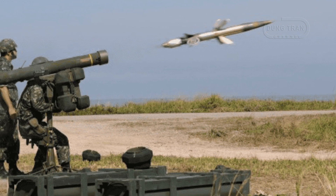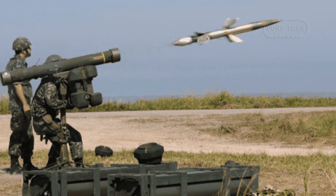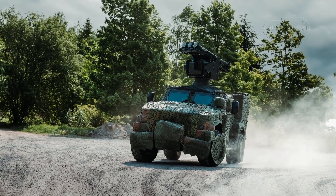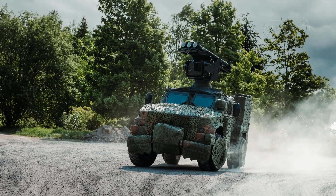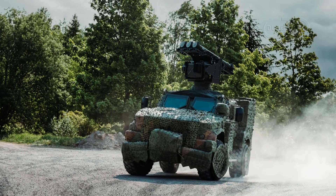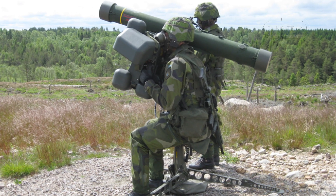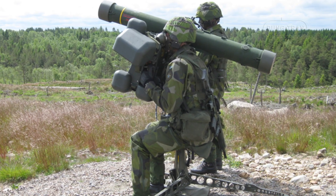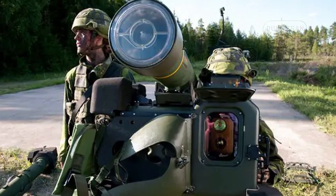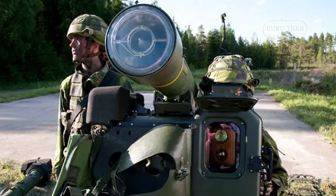The RBS70NG has been designed for versatility and effectiveness in a wide range of combat situations. Its true 24/7 on-target capability ensures that it can operate effectively in any conditions, from bright daylight to complete darkness. The system's three-dimensional target designation and automatic target detection capabilities enhance reaction time, while the auto-tracker increases hit probability throughout the missile's range.